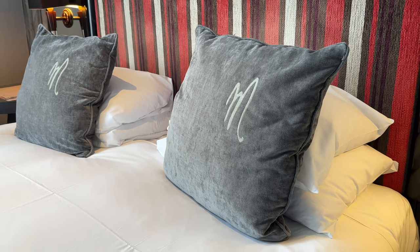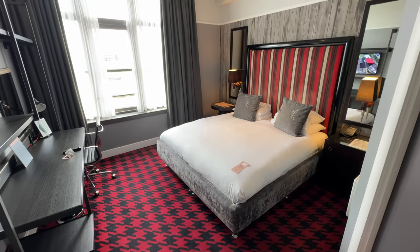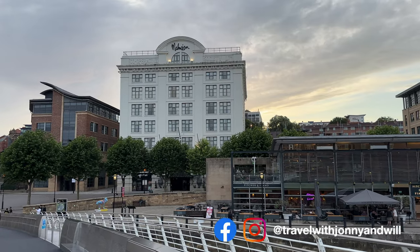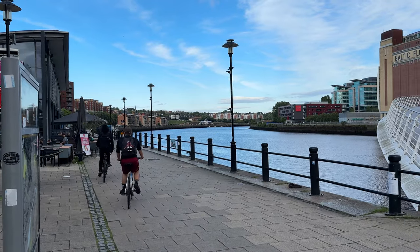Would we stay here again? Yes — the room was really comfortable, and despite the small bathroom issues, the location is fantastic if you want to be near the river and the Gateshead Millennium Bridge. The car park makes a real difference. I'd definitely return — in fact I'd love to come back for two nights and actually explore Newcastle properly, as this visit was just a stopover before catching the ferry.